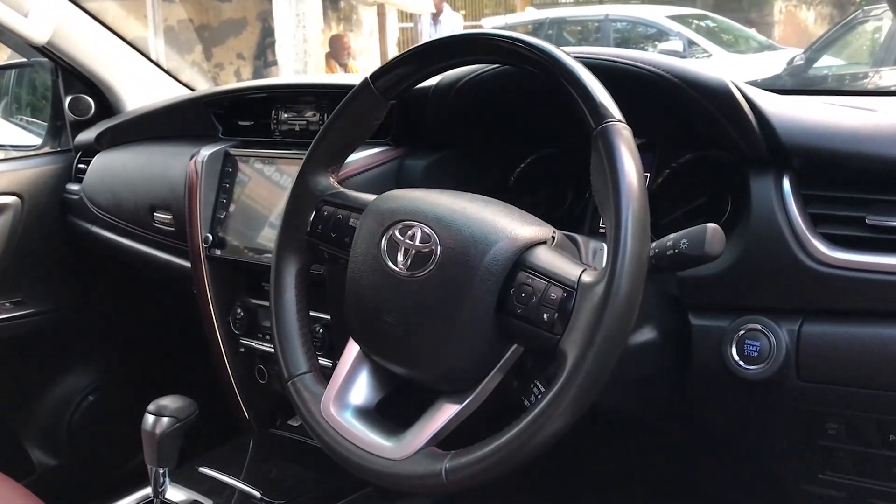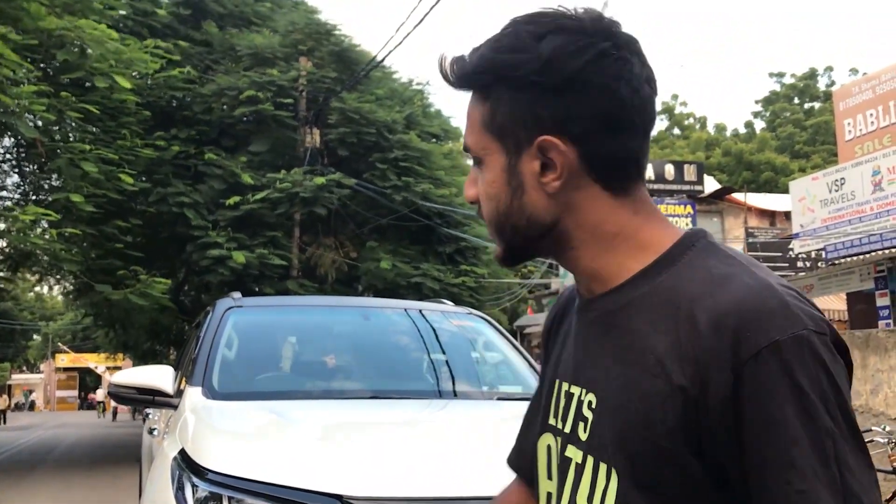It's a first-owner car, a 2022 model. One thing I'll tell you about the Fortuner Legender is what's the difference from the normal Fortuner. If you look at the normal Fortuner versus the Legender, the Legender is a little sportier — I'll show you the details.